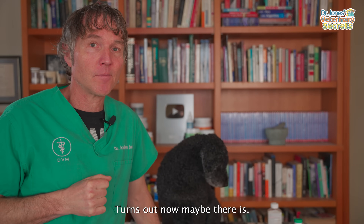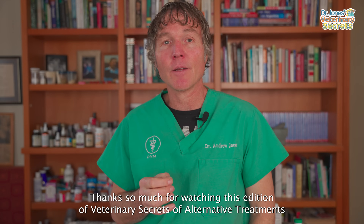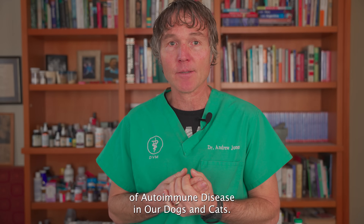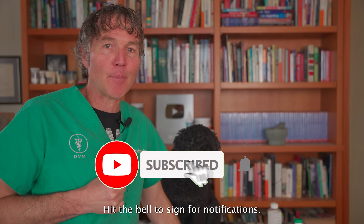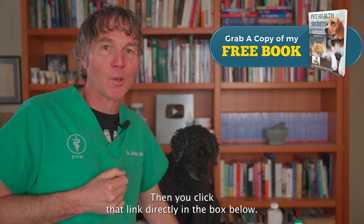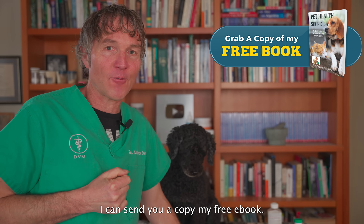Thanks so much for watching this edition of Veterinary Secrets on alternative treatments for autoimmune disease in our dogs and cats. Click up there to subscribe, hit the bell for notifications, and click the link in the box below and I can send you a copy of my free book.